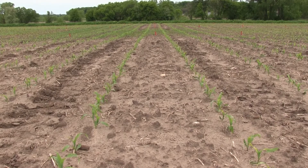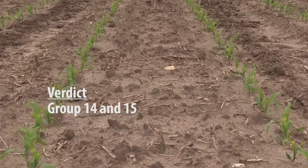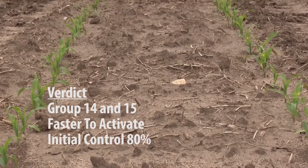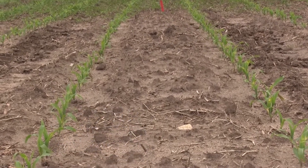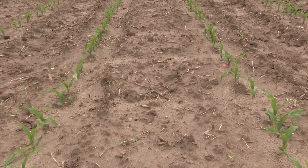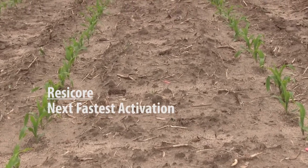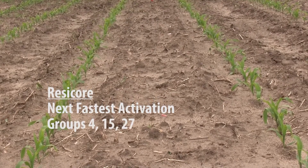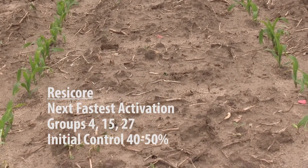As we evaluated the plots, we saw Verdict at 16 ounces providing about 80% control when we looked at this a week ago for giant ragweed and other broadleaf species. This was our best-looking plot, showing that the group 14s were giving us the best early activity compared to the other herbicide groups. The group 4 in ResiCore was the next best, showing about 40 to 50% control. At the full rate, you can see the activity really kicking into gear on that giant ragweed as it curls, showing those group 4 symptoms.